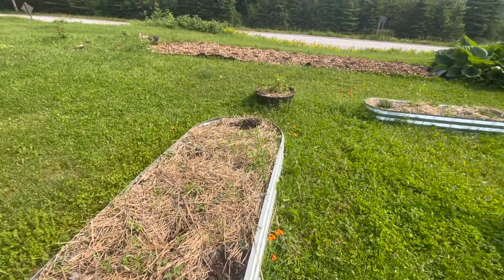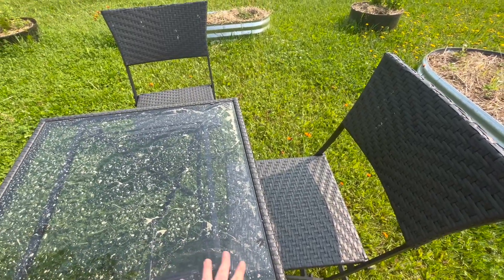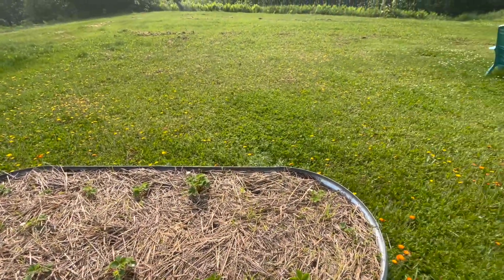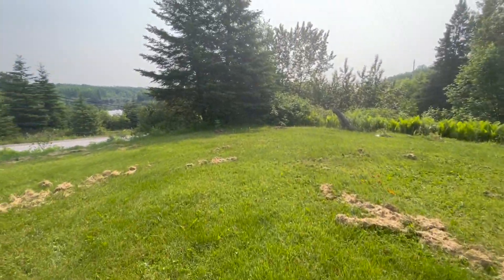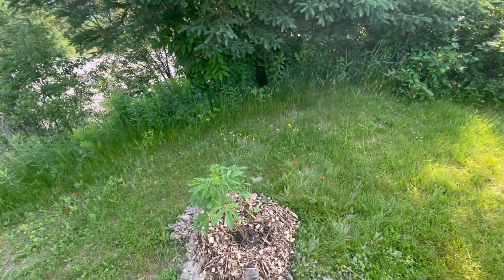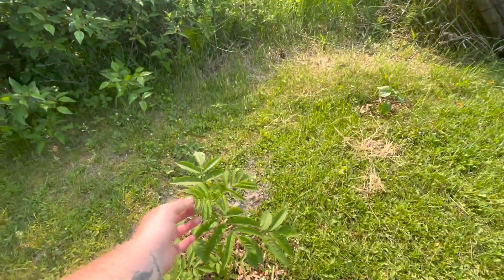We've got some strawberries in this bed along with some weeds. The June-bearing strawberries are looking really good — I'm super impressed and very happy. Then I have a berry wall here with different varieties: starting with some elderberry which I picked up on clearance and they're doing really well.